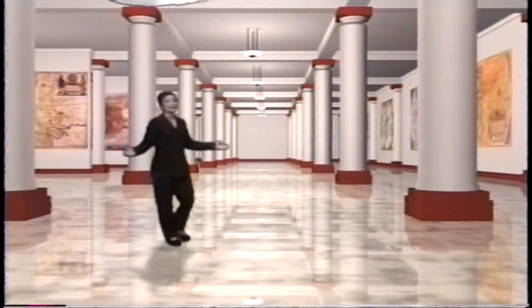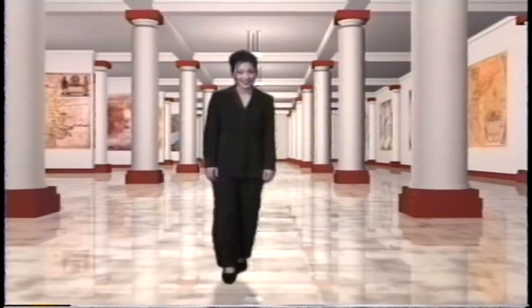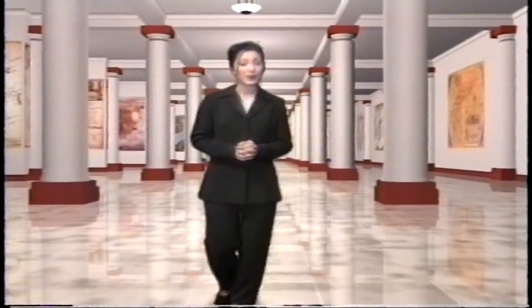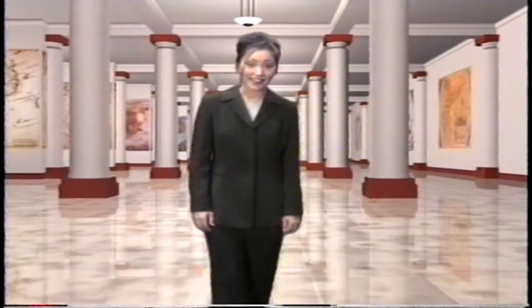Welcome to the Sony Gallery of Visual Imagery. Congratulations on your purchase of your new Sony Handycam. You have now taken the first step in creating exciting, entertaining, and memorable home videos. We at Sony want to make your home video making as rewarding as possible. In the next few minutes, we are going to show you some of the exciting new accessories that Sony has to offer.